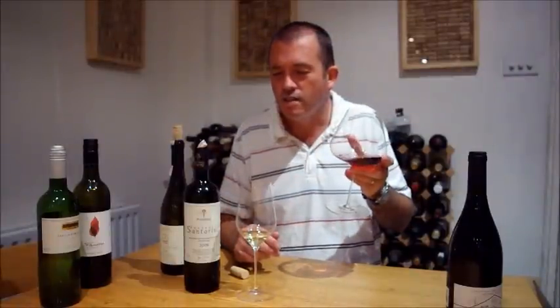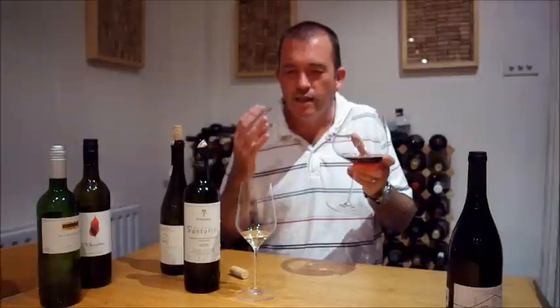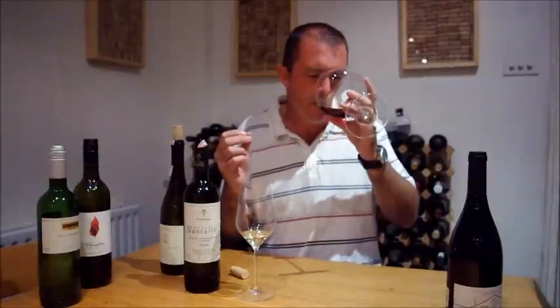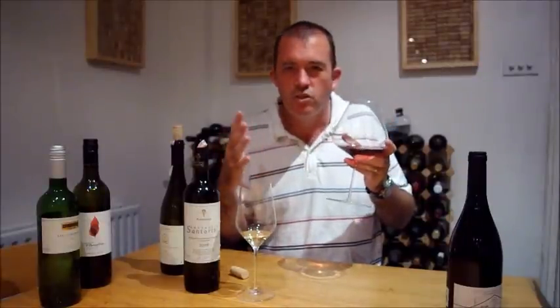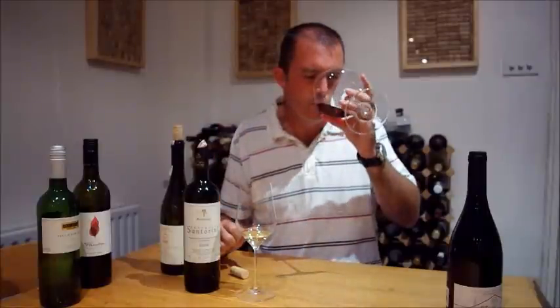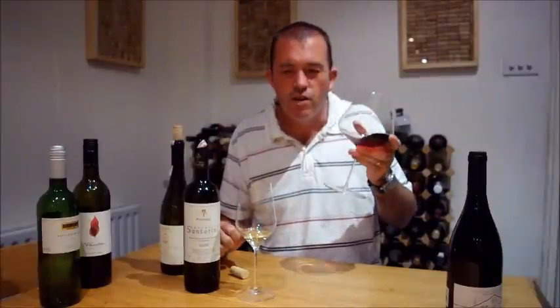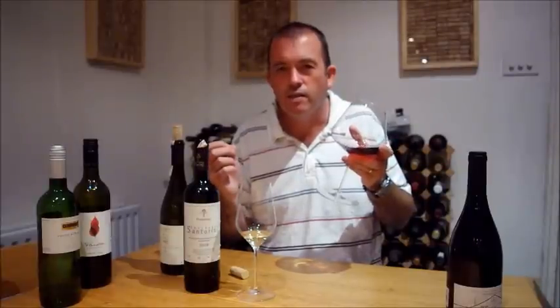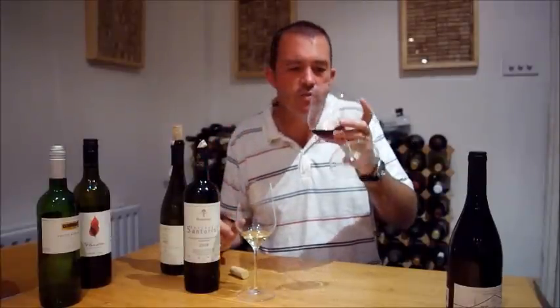It's really aromatic. It's got this kind of sweet and sour character. Very ripe, sort of griotte cherry sweetness, but also savoury, sort of slightly mineral, slightly earthy edge to it that complements the sweetness of the fruit really well.